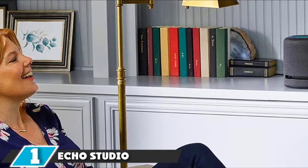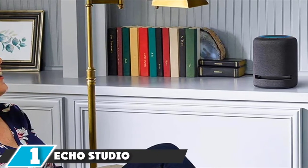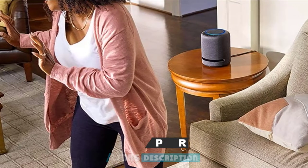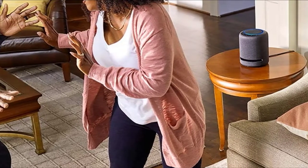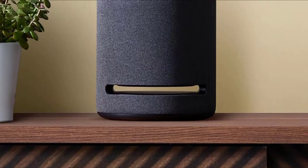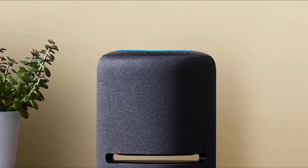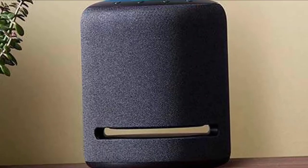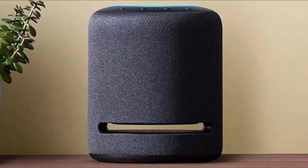At the first position of our list, we have the Echo Studio High Fidelity Smart Speaker with Alexa. The Amazon Echo Studio speaker features high fidelity sound and connects with other Alexa products to create a whole home integrated system. The speaker features five individual speakers installed within a compact cylinder that measures 8.1 inches high by 6.9 inches in diameter. The Echo Studio speaker can be used as an intercom to chat with family members in other rooms, and it streams music from Amazon-related devices as well as Android and iOS devices.